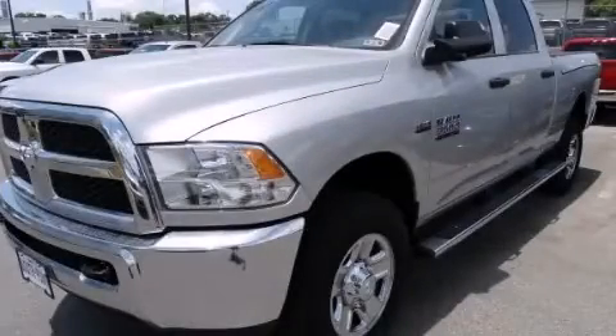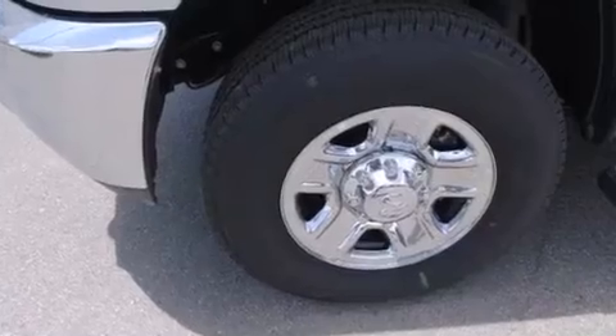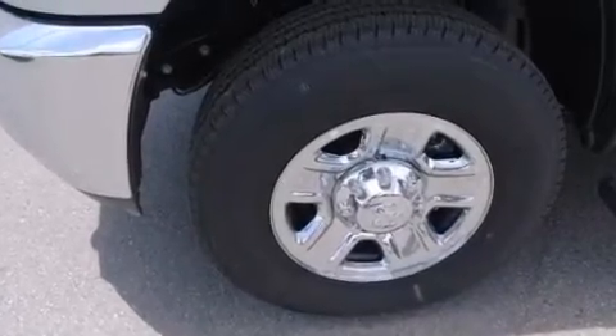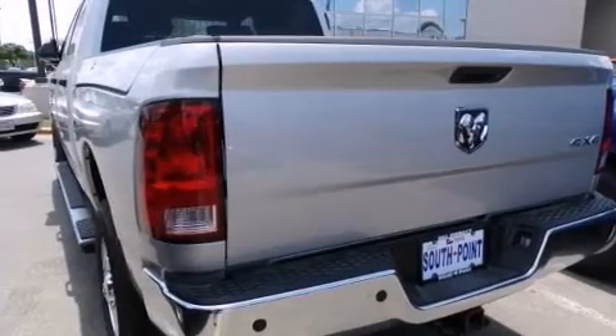This is a brand new 2014 Ram 3500. It has a 6.4 liter 8-cylinder engine and automatic transmission and the added capability of 4-wheel drive.